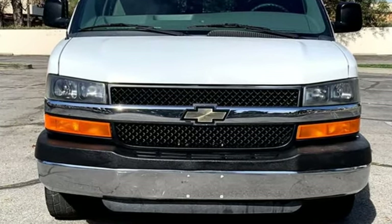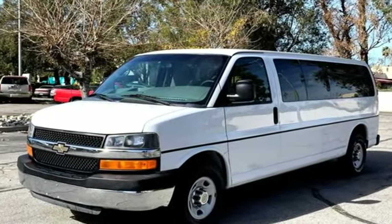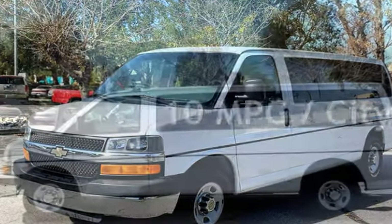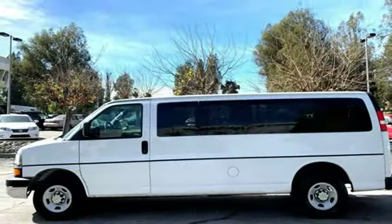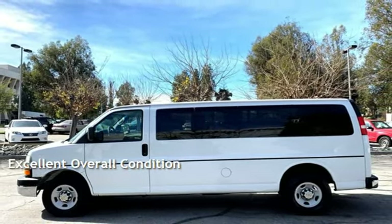This Chevrolet has less than 104,000 miles on the odometer. Estimated fuel economy for this vehicle is 10 miles per gallon in the city and 15 miles per gallon on the highway. This vehicle is in excellent overall condition.